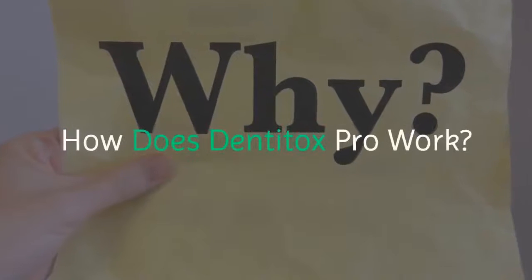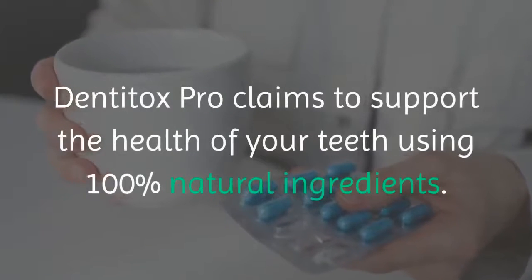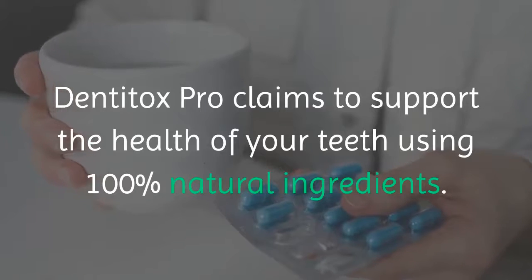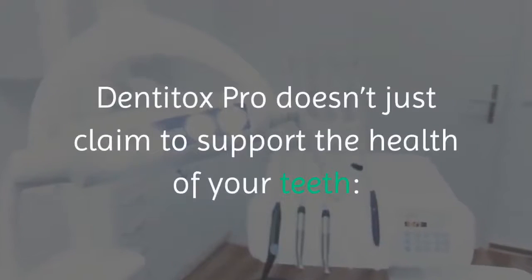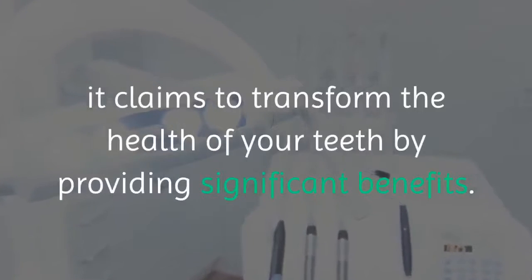How does Dentitox Pro work? Dentitox Pro claims to support the health of your teeth using 100% natural ingredients. It doesn't just claim to support the health of your teeth — it claims to transform the health of your teeth by providing significant benefits.